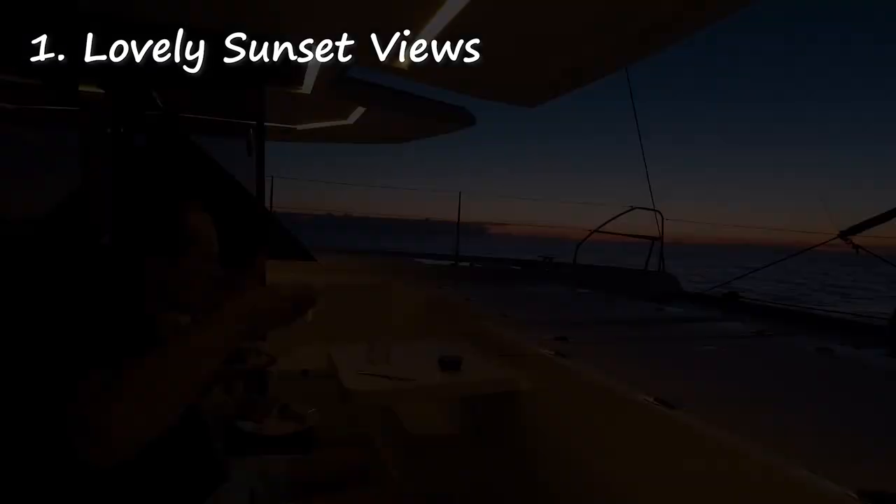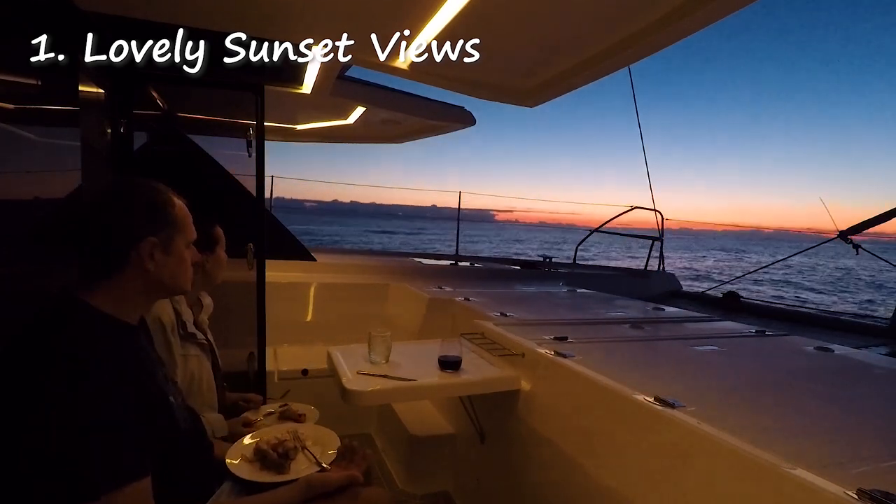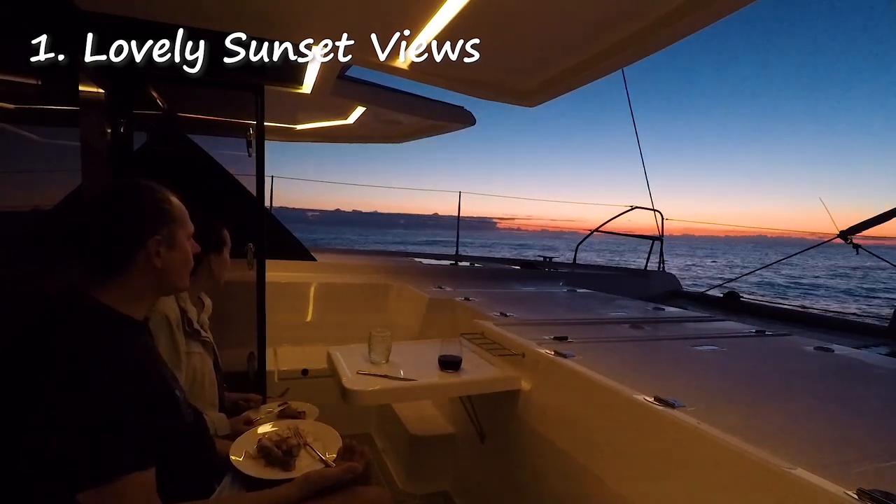Our take on the Leopard 45's forward cockpit area. As you can see, we're sitting here and we've got the most spectacular sunset that we haven't seen for a long time. It is just truly amazing.